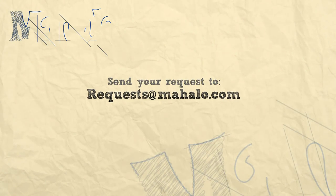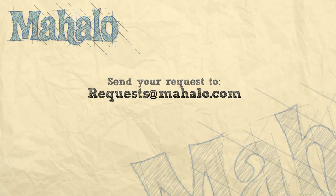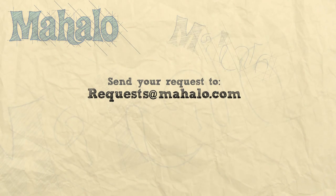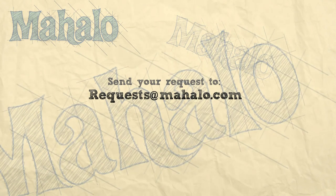I'm Cory Simeone. Thanks for watching. If you'd like to learn more, please click on the links. Be sure to subscribe to stay current with our new videos. And if you don't see a topic covered that you'd like to learn about, please send an email to request@mahalo.com. Thanks for learning.